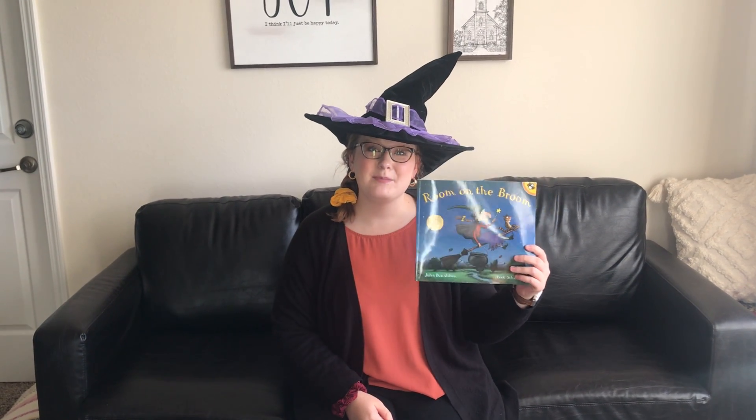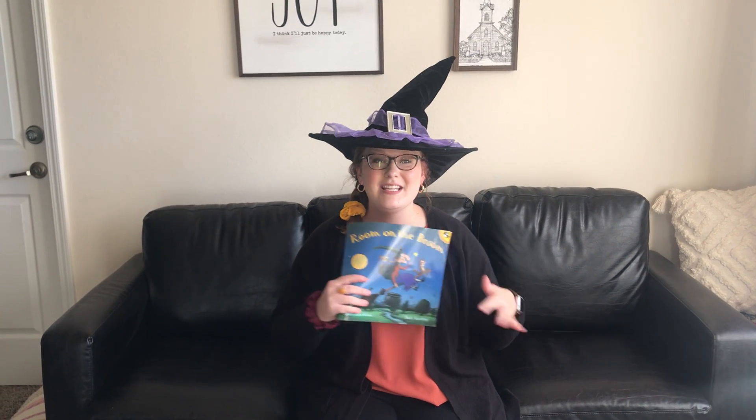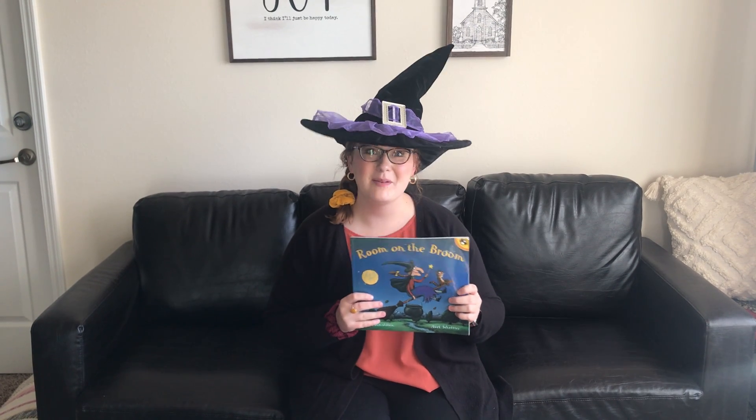The genre of this book is picture book, but it's also fantasy because it talks about witches, dragons, magic, flying brooms — stuff like that. It's just a really fun Halloween book.